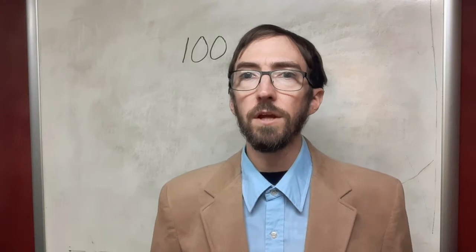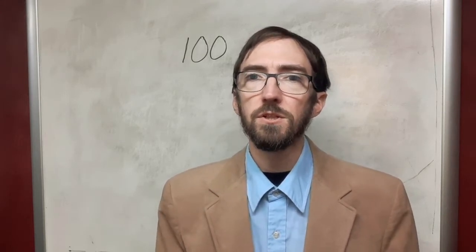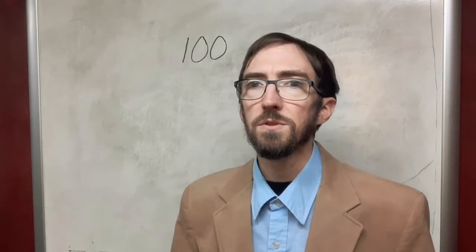Greetings, fans of the Tranquil Sea of Math. This is my 100 subscriber special. I thank all of you that have subscribed to help me get to this point.